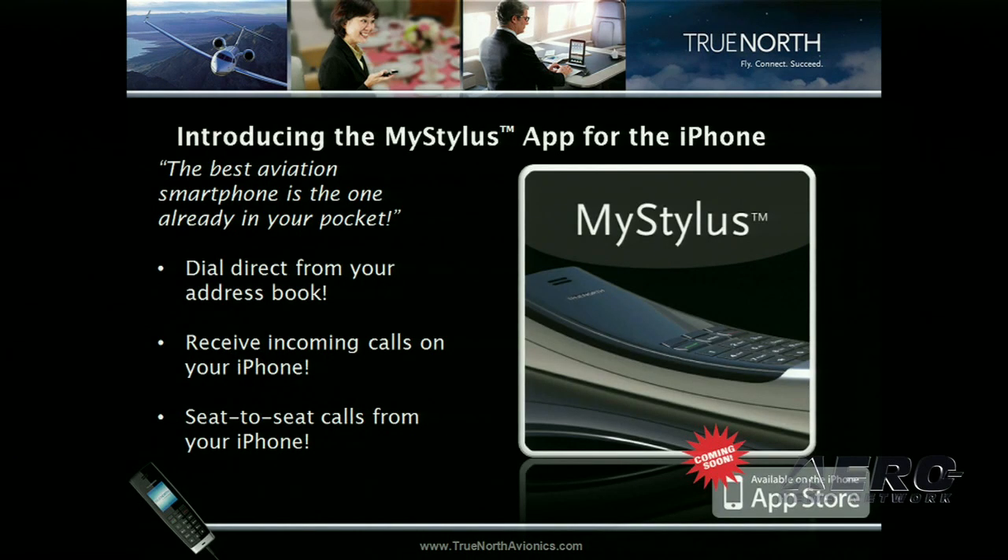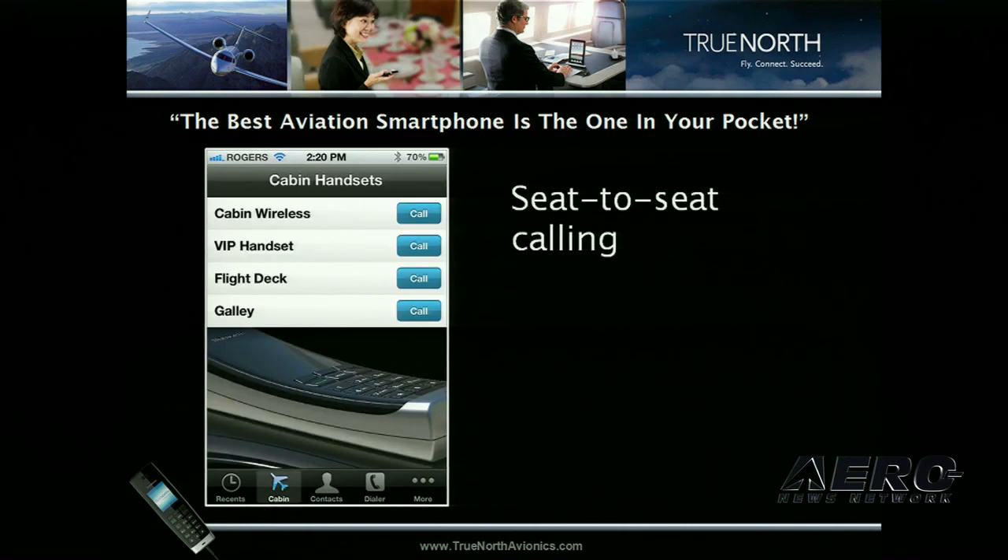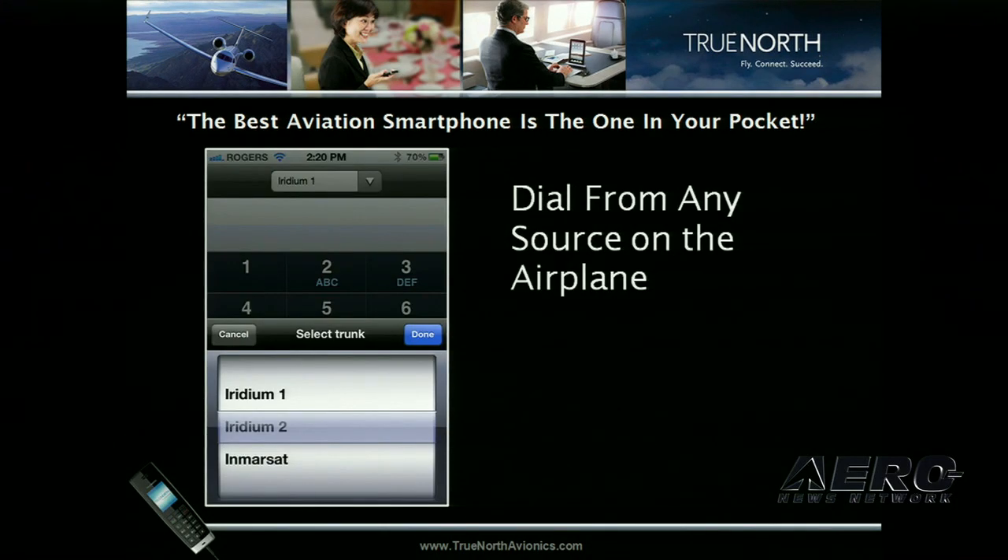As a companion to Stylus, True North has developed an iPhone application called My Stylus. It brings all the great features and call quality of Stylus to the iPhone — because essentially the best smartphone on the airplane is the one your customer brought on board. You can dial directly from your address book, do seat-to-seat calling from the cabin menu, and dial from any available network source on the aircraft, whether it be Iridium, MRSAT, Swift Broadband Voice, or Voice over IP.